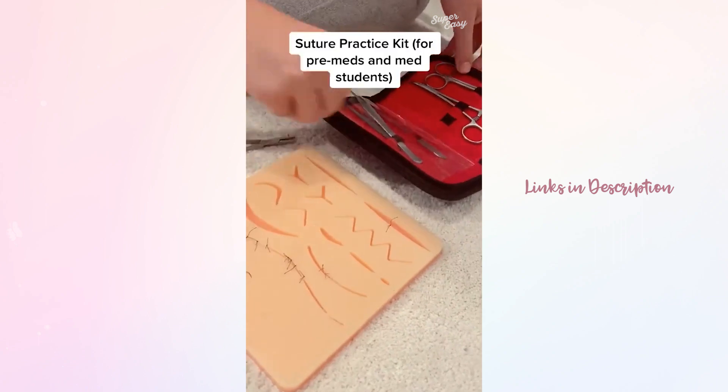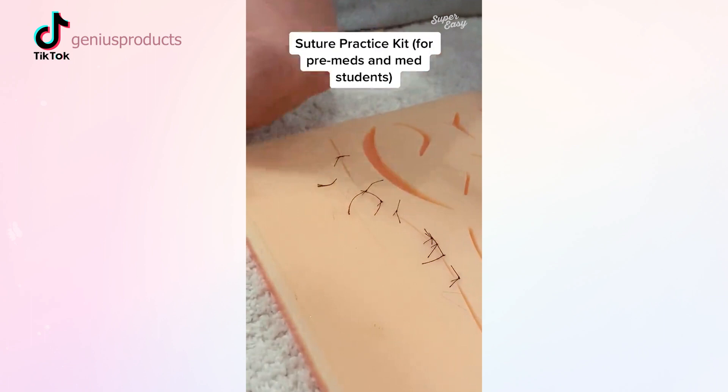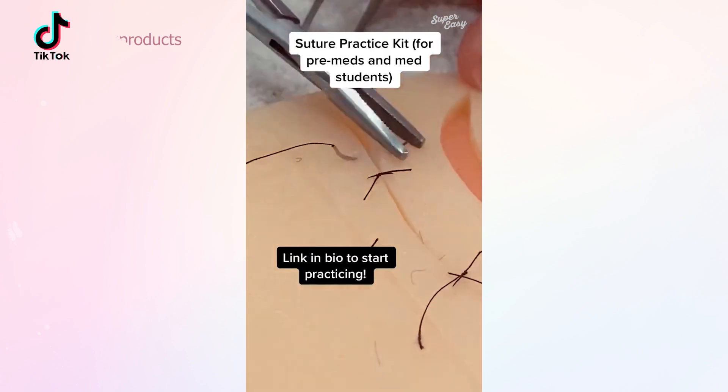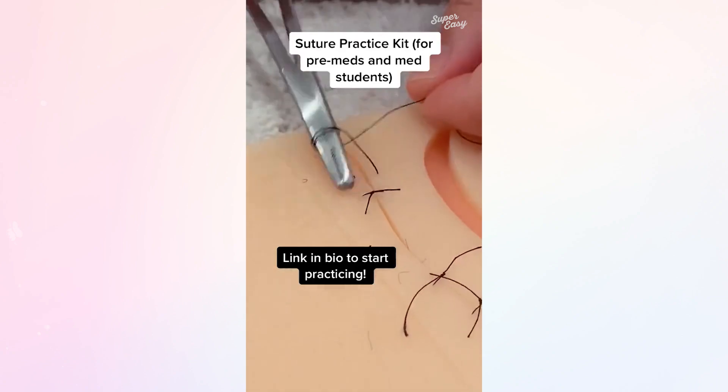For all you pre-meds or med students out there who may want to learn how to suture, you should order this kit. It comes with your needle driver, forceps, sutures, and a silicone suture pad that feels as close to skin as possible. It's super easy — you can just look up some YouTube videos to learn how to suture if you've never done it before. You got this.